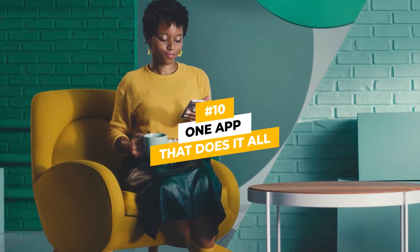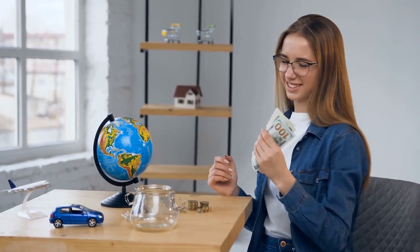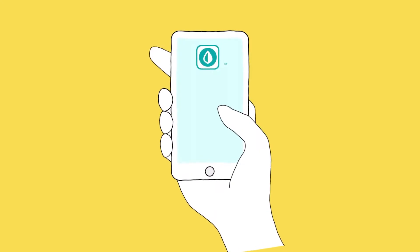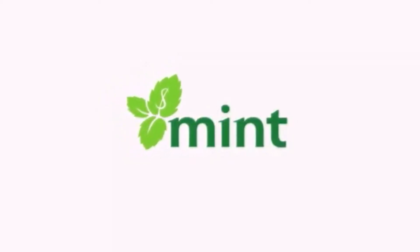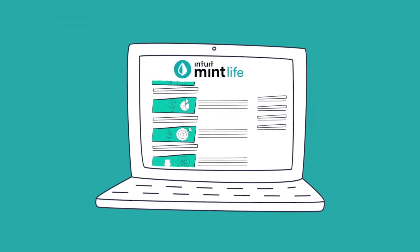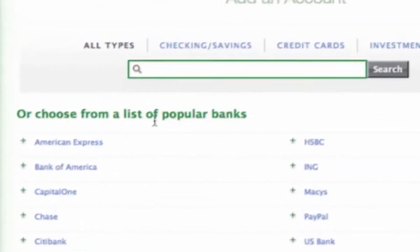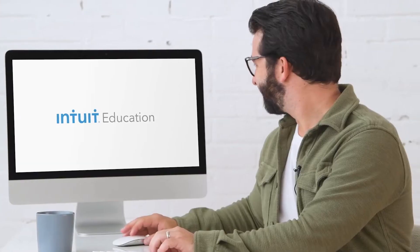Number 10: One App That Does It All. The first step when budgeting is to organize all of your accounts so you can see exactly what you're earning and what you're spending. If you're doing this on your own, it's easy to forget to include an important piece of your financial puzzle. Going back and forth between banking websites can become overwhelming very quickly. Mint makes this easy by automatically tracking all your banking accounts right from the app. They have an easy setup feature where you can connect the app to your financial institutions, and from there Mint will automatically track your spending and income without any extra work from you. When you first log in, the app will prompt you through the secure setup feature that connects to your bank info and syncs it with the app. From then on, Mint will make sure you're always up to date and you can see everything from one app.